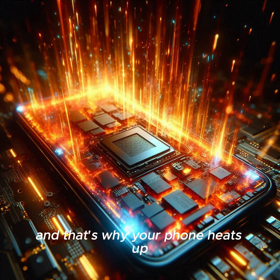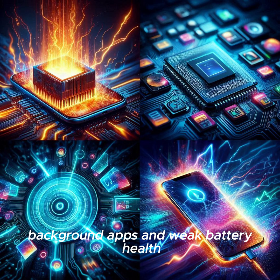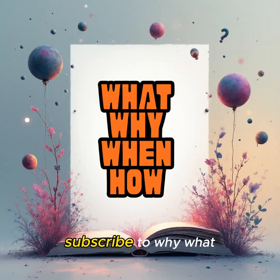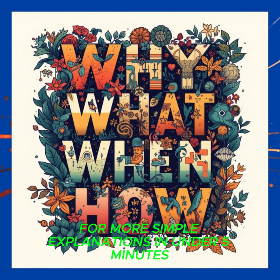And that's why your phone heats up. It's mostly because of processor load, background apps, and weak battery health. If you found this helpful, subscribe to Why, What, When, How? in 5-Minute for more simple explanations in under 5 minutes.